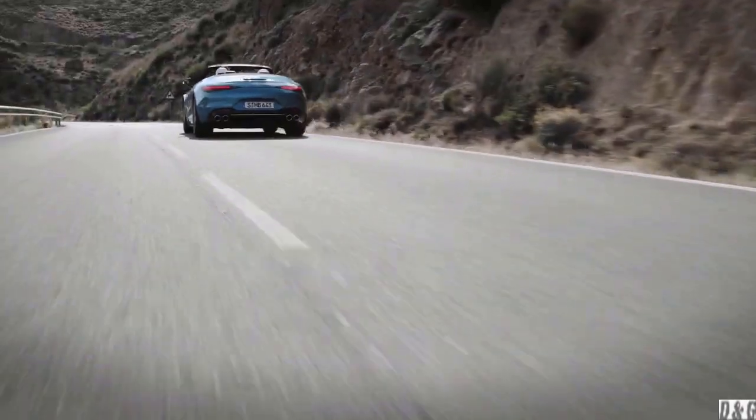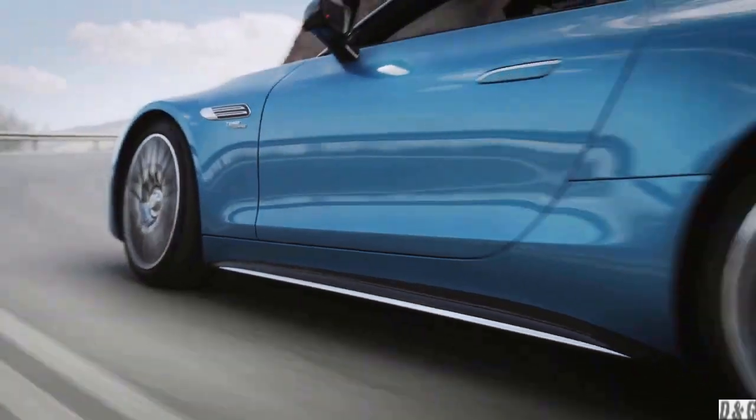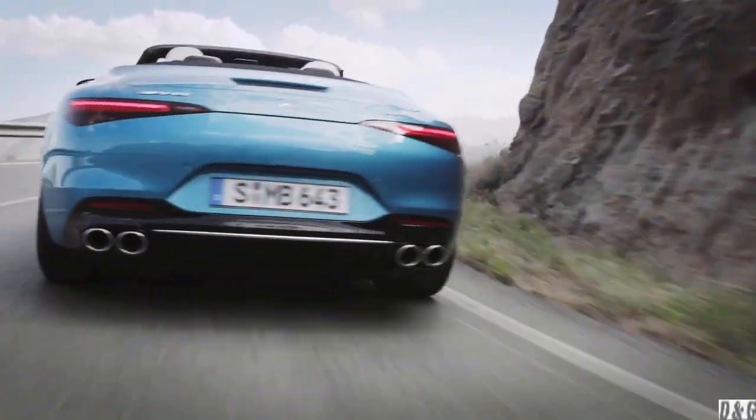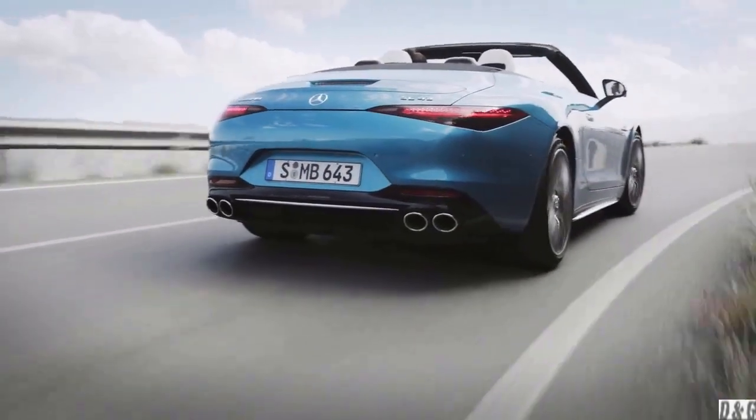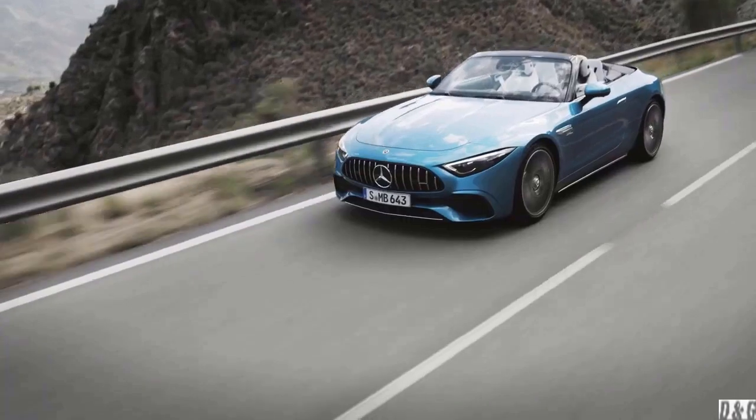The 2023 SL43 AMG carries the M139 turbocharged four-cylinder found in the CLA 45 and GLA 45, producing 381 horsepower and 353 pound-feet of torque. For the first time, Mercedes-AMG is mounting their M139 engine longitudinally and pairing it with the AMG Speedshift MCT 9G transmission. The SL43 AMG will do 0 to 60 mph in 4.9 seconds and reach a top speed of 170 mph.